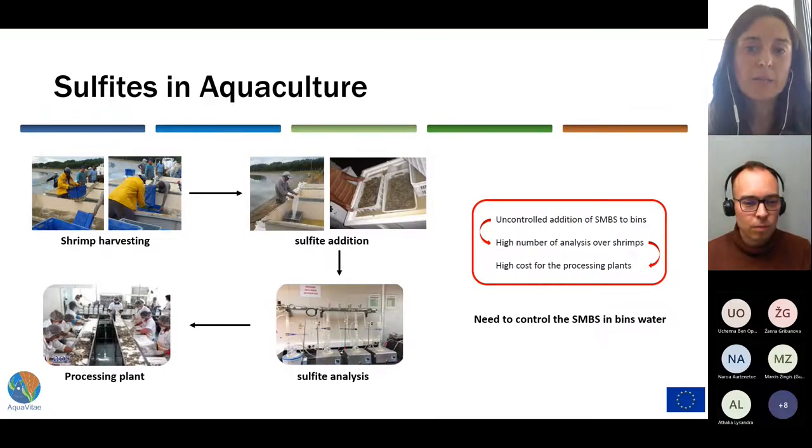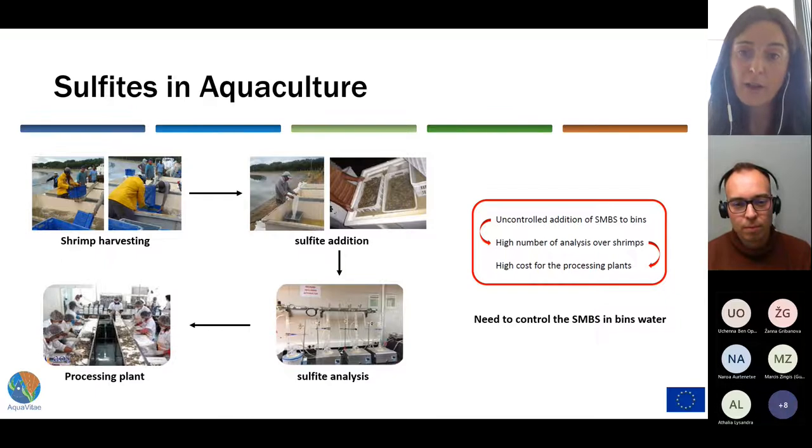Shrimps are harvested in large farms where they must be chilled as soon as possible when removed from the pond. The traditional treatment consists of taking the cooled shrimp and immersing them in a metabisulfite solution for several minutes. After this, they are transported to the processing plant where the sulfite in shrimp is first quantified, and then if the level of sulfite complies with the regulation, they are washed, weighed, and processed.